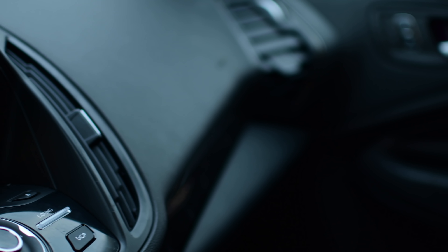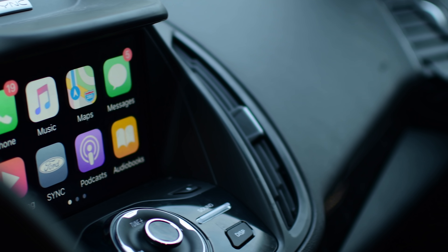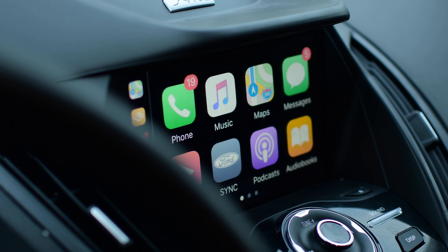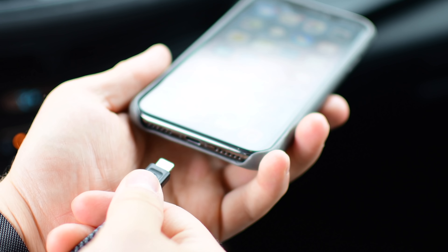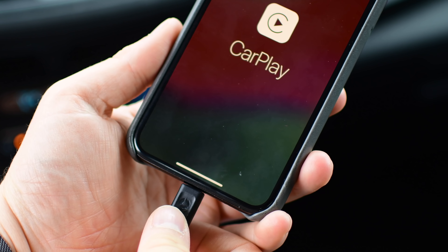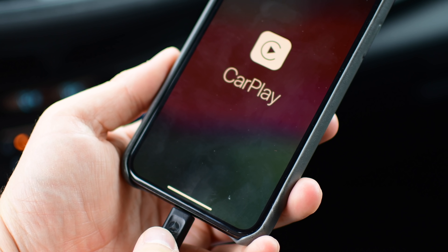CarPlay has continued to evolve over the years, with each iteration bringing more new features and improvements. So what do we get with iOS 12? Welcome everyone, it is Andrew here for Apple Insider, and we have our iPhone X running iOS 12. We're going to dive in and see what's coming later this fall.